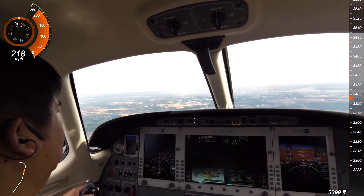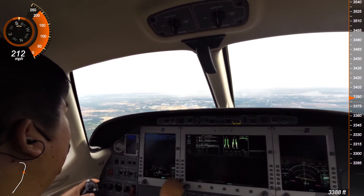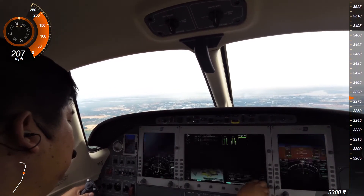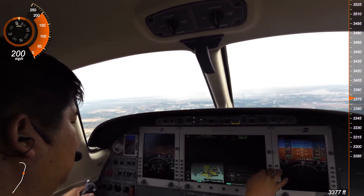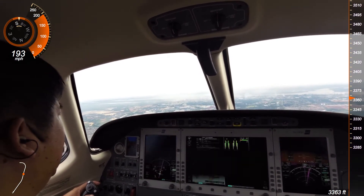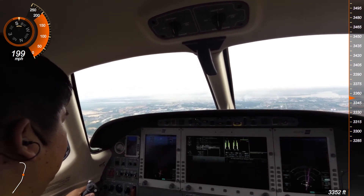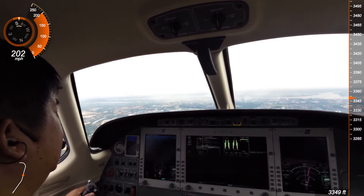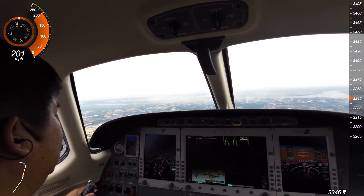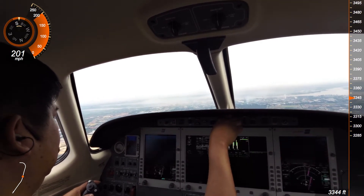Tango Echo, contact Street Art Tower, form 5-1.45. Tango Echo, approach runway 2-1 and QNH is 1-0-0-8.